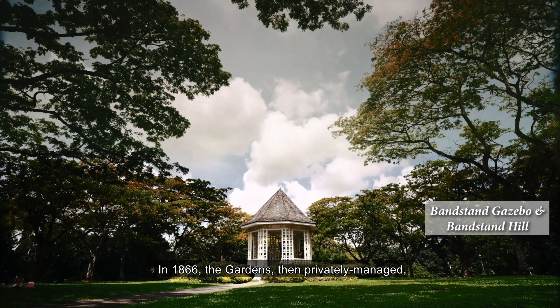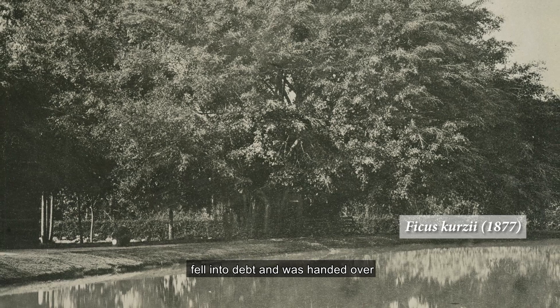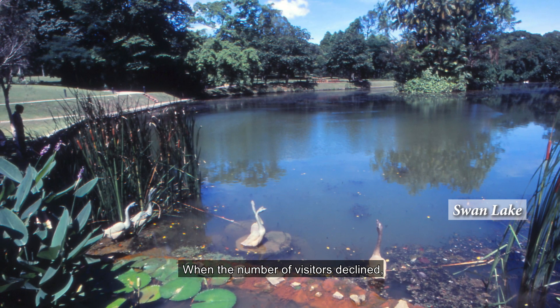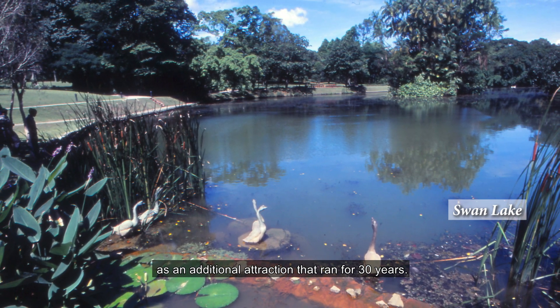In 1866, the gardens, then privately managed, fell into debt and was handed over to the colonial government to manage. When the number of visitors declined, the gardens introduced a zoo as an additional attraction that ran for 30 years.